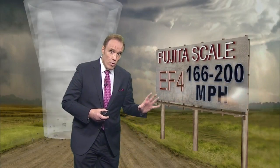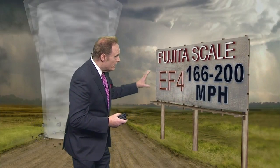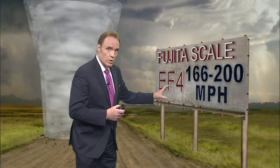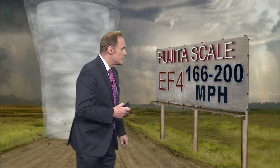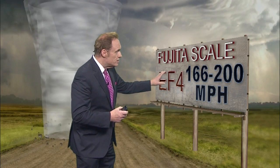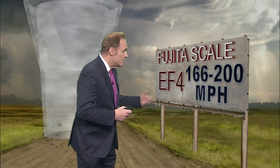When we get into the EF3 and especially into the EF4 rating for the Fujita scale, they call the EF4 and EF5 rating a devastating tornado. A lot of times there's absolutely nothing left after this kind of tornado moves through. The damage winds are anywhere from 166 to 200 miles per hour, and this is measured after the tornado, not during.